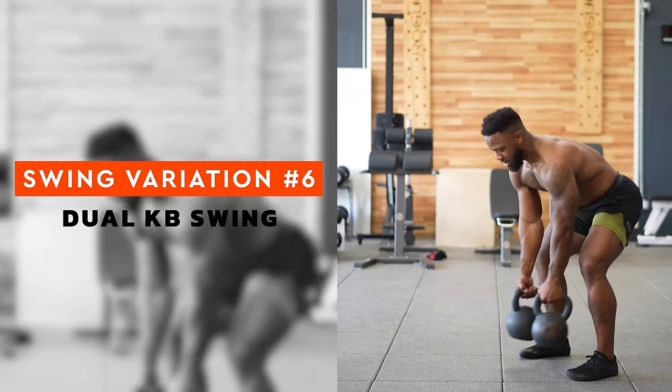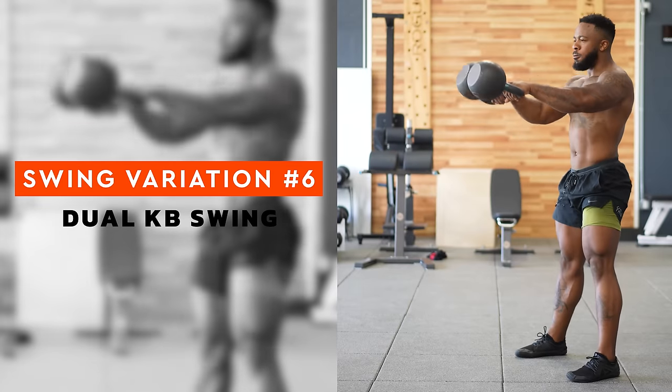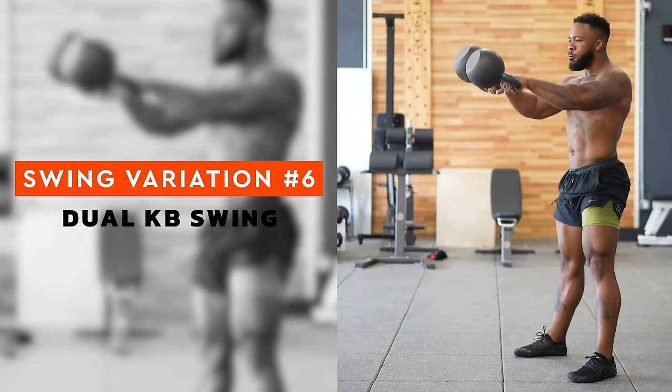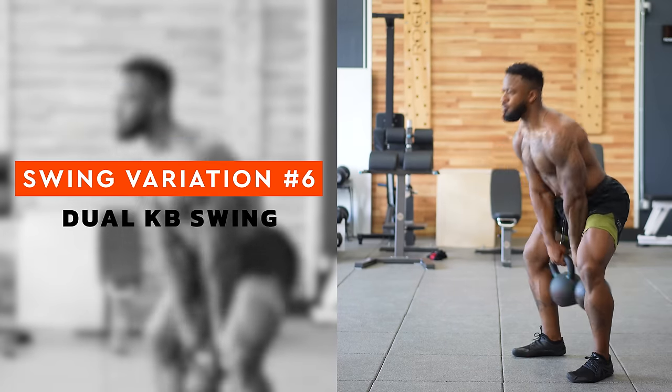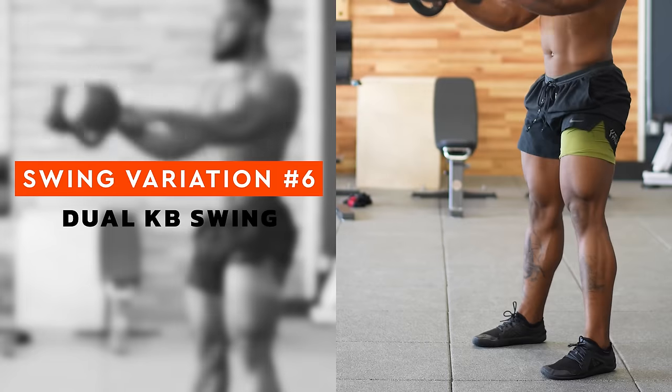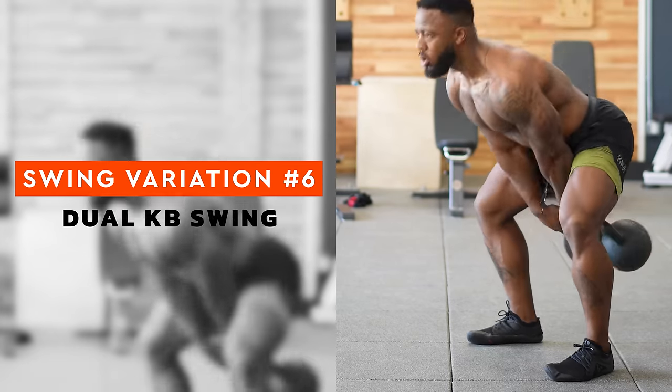Swing number six is the dual kettlebell swing. Admittedly, Dre hates dual swings — he can't stand the clacking. But a dual swing can help you learn how to get two kettlebells into the rack position for weighted squats and presses. Adopt a slightly wider stance and keep your shoulders back more than you would with just two hands on the same bell. Next up, come train core with us.